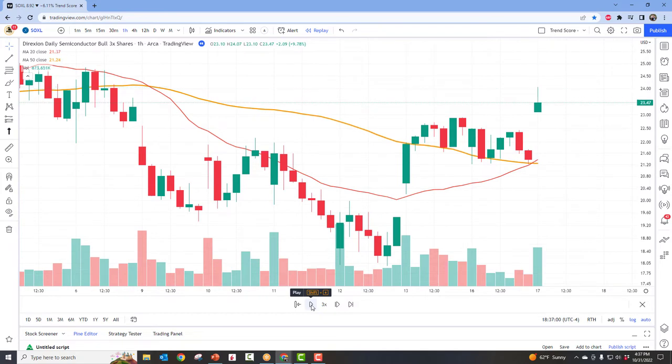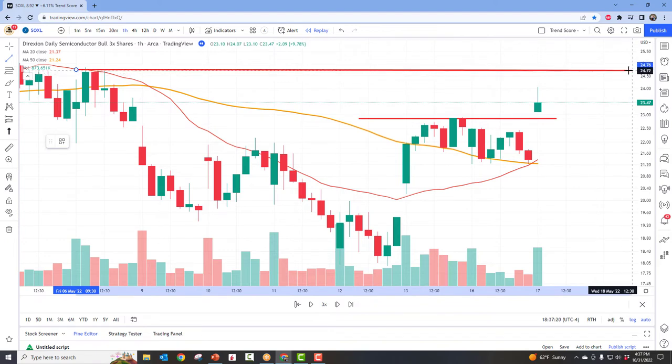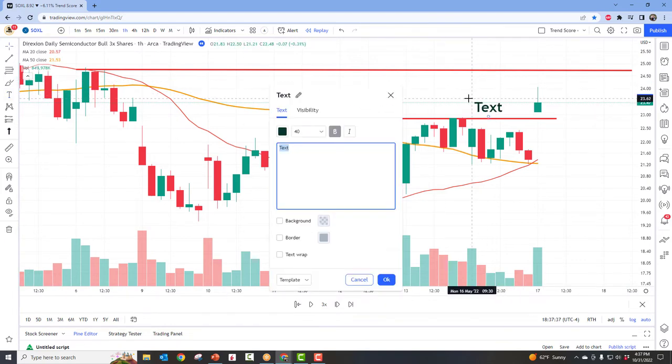Here we go — for the first time in a very long time, a few things have happened. We are trading above the two moving averages, the 20-period has crossed above the 50, and we actually just broke out of a fairly major bit of resistance. This checks all the boxes. The stock right here is at $23.47 — that is the market price. So let's go ahead and put in a buy at $23.47.